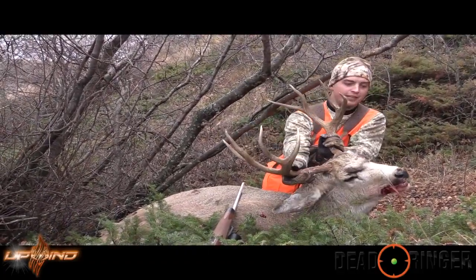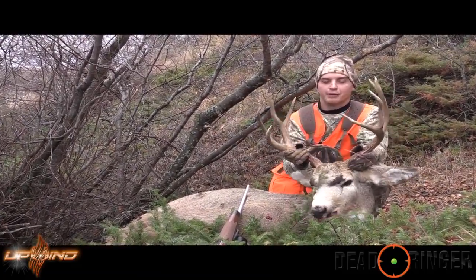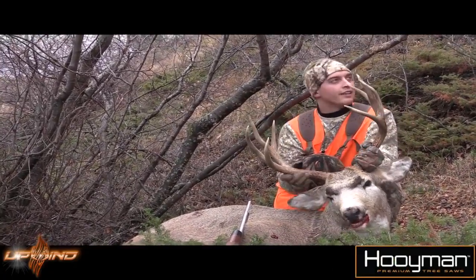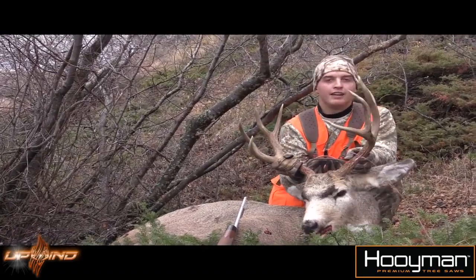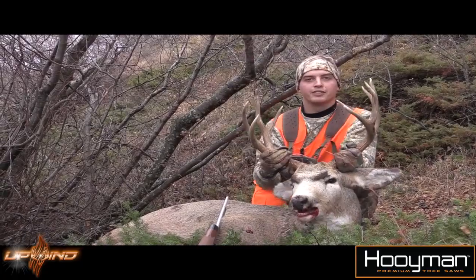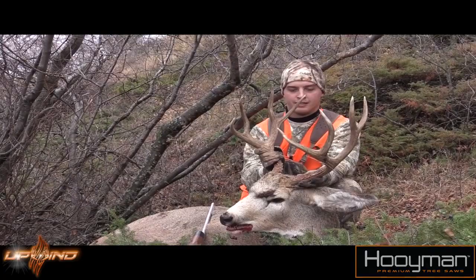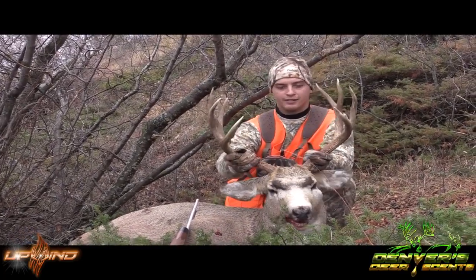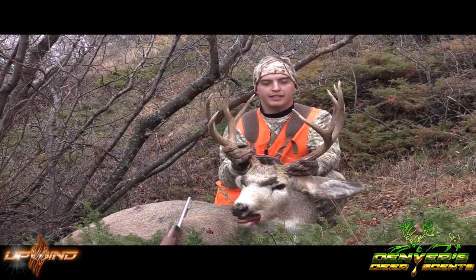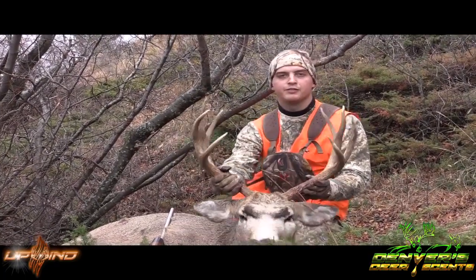This is bittersweet. This is getting towards the end of the hunt. Me and Chris and Eldon have been working hard trying to get these muleys down. Terry dropped us off way back there and we've been walking for probably three hours straight. Just came over the hill and just like that it happened. He was at 70 yards — I stoned him and he rolled right down the hill. Thanks a lot to Terry, Chris, Eldon, and Josh for making this all happen. Couldn't be better. Stay tuned — Trophy Pursuit.